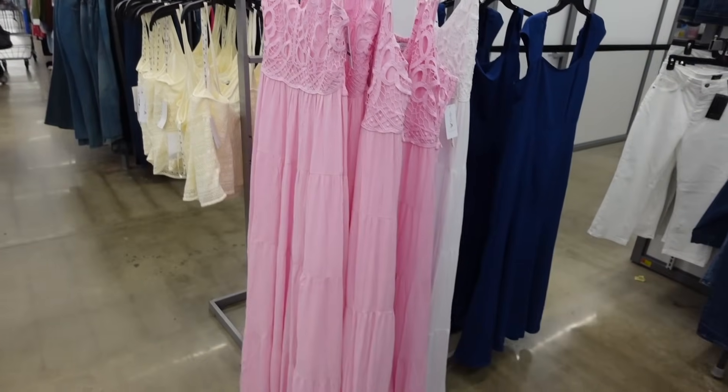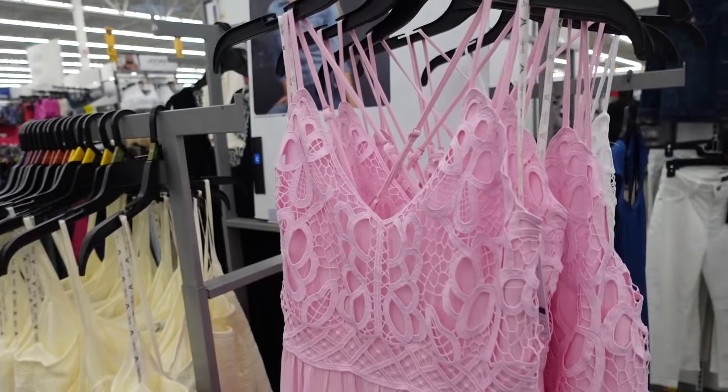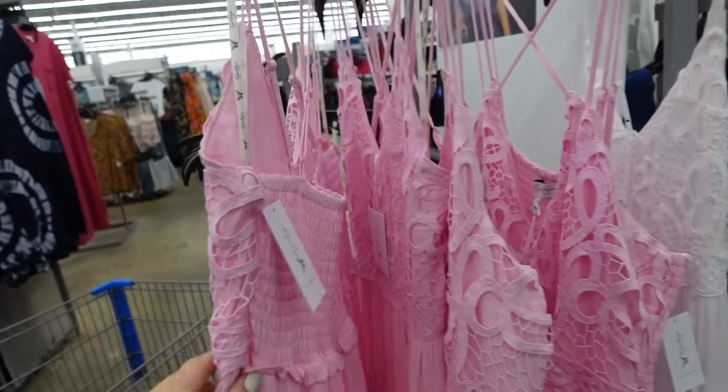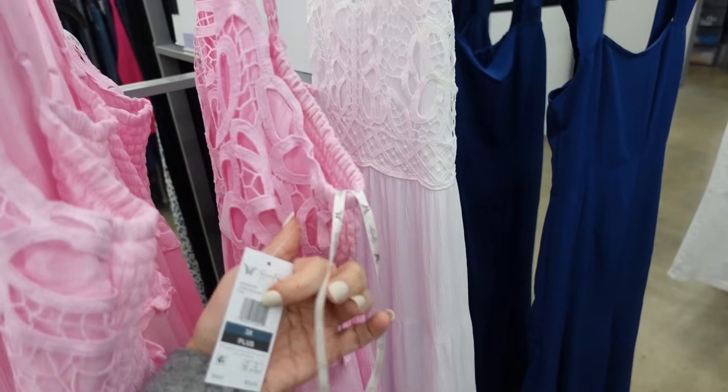And then in the same style, the dress option from Jessica Simpson. Has the double strap, the same V neckline, this one has tiers all the way down, it's nice and flowy, maxi length, that smocking. This one comes in pink and white. And they are $36.